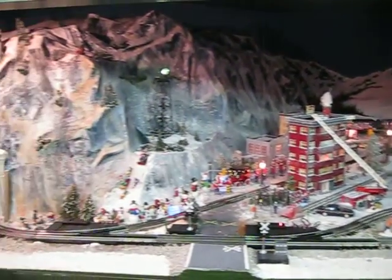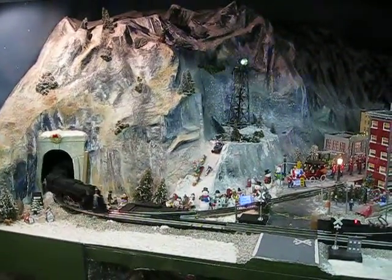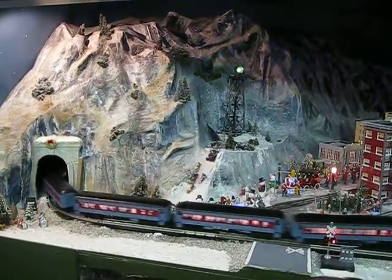I need the baggage car and the diner cars. The only thing I noticed with that: if you have a flat layout, it looks great. But I've got an uphill incline — it doesn't pull all the cars.